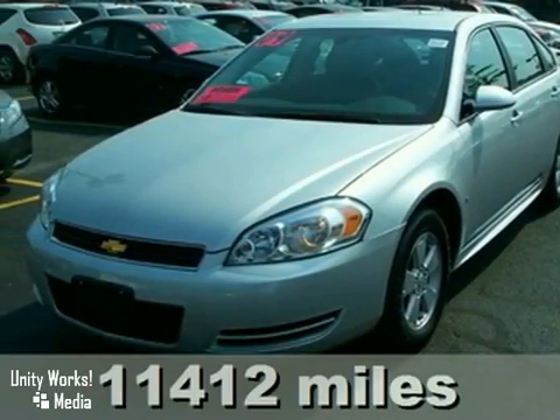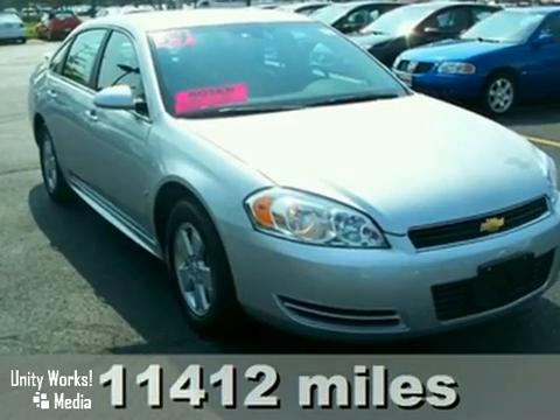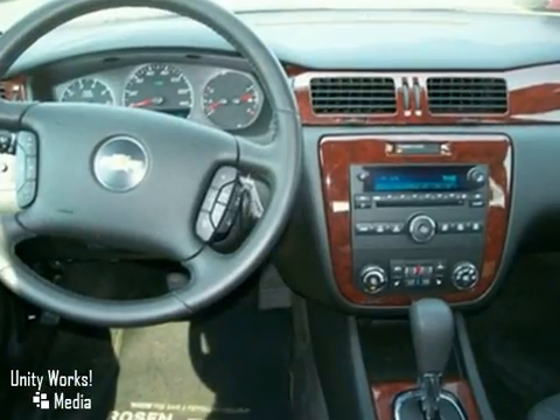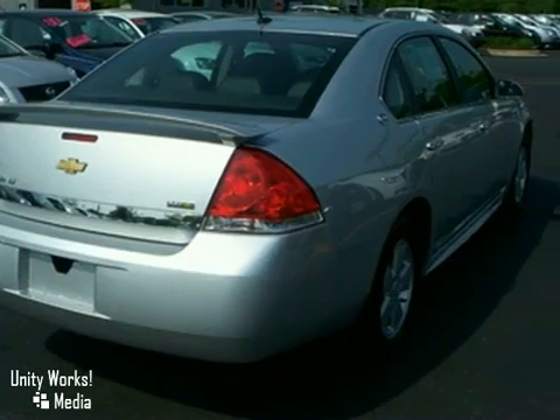Here's a nice one-owner local trade-in 2009 Chevrolet Impala LT. This vehicle has alloy wheels, a multifunction steering wheel, and woodgrain interior trim. It also features keyless entry, aluminum wheels, and a remote engine starter.